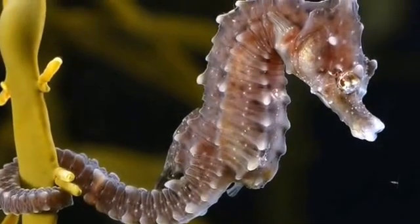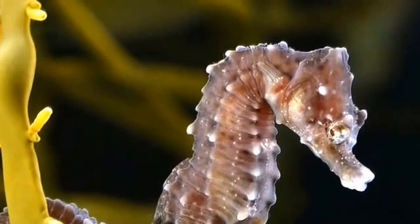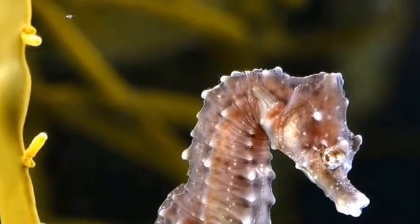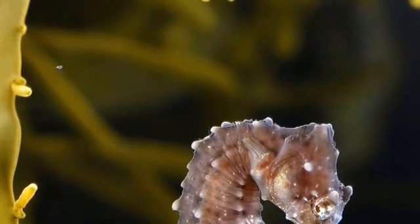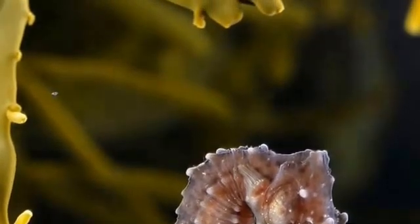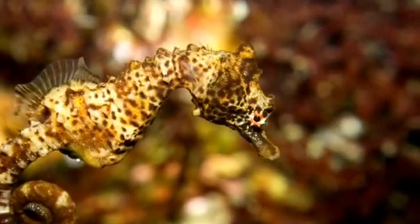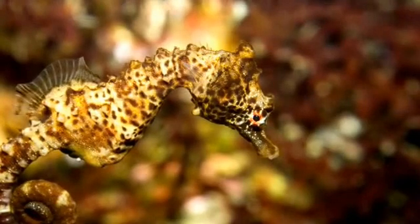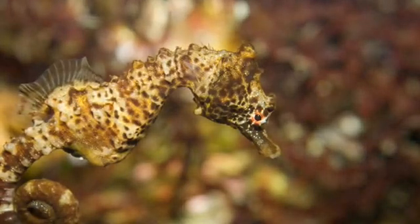There are 54 species of seahorse in the genus Hippocampus, and they belong to the family Syngnathidae, which are a family of fish that includes pipefishes and the weedy and leafy sea dragons. The term Hippocampus derives from the ancient Greek Hippos meaning horse and Campos meaning sea monster.